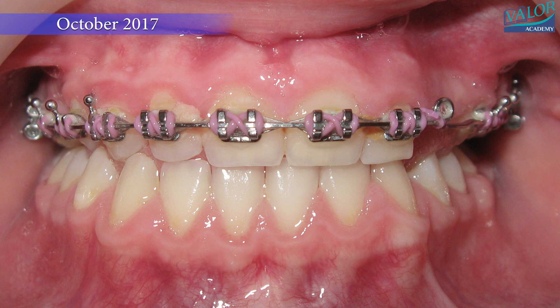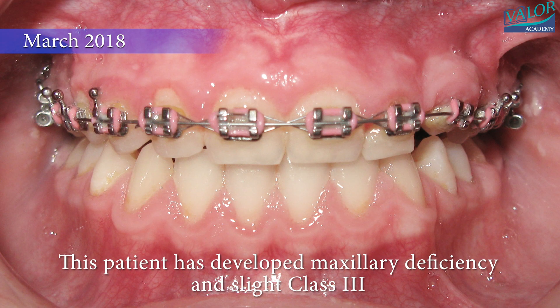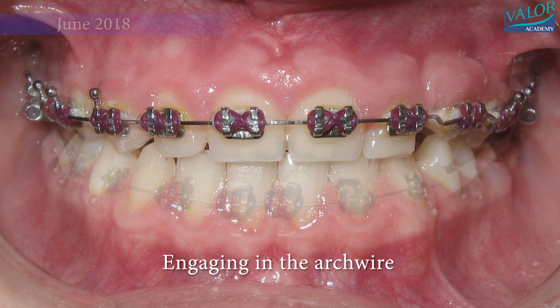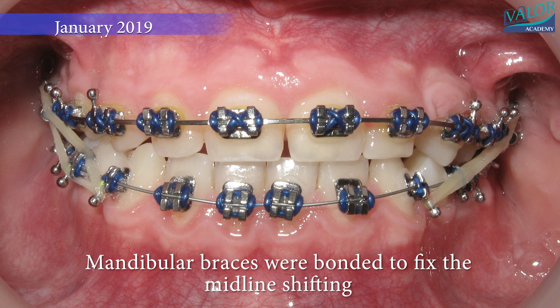The patient developed maxillary deficiency and a slight Class III malocclusion. The left canine was engaged in the main arch wire. In January 2019, the mandibular braces were bonded to correct midline shifting.